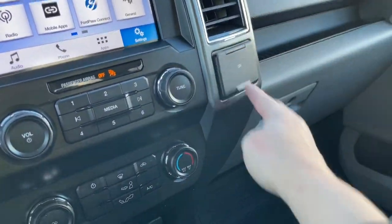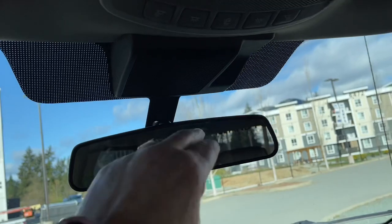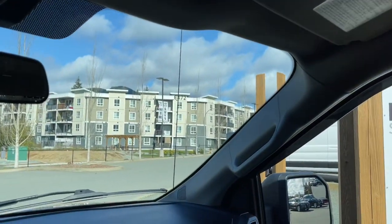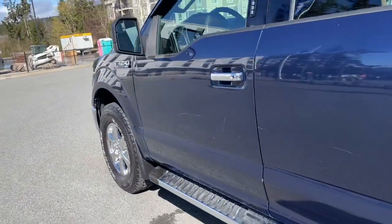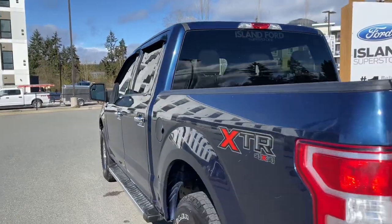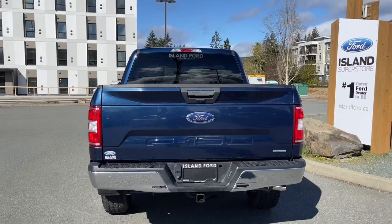There's a 12-volt outlet, a locking glove compartment, and a manually dimming rear view mirror. There are lighting controls, a sunglass holder, and a grab handle. On the exterior: wheels, splash guards, chrome and magnetic running board, chrome door handles, keyless entry keypad, and a capless easy-fuel gas filler.